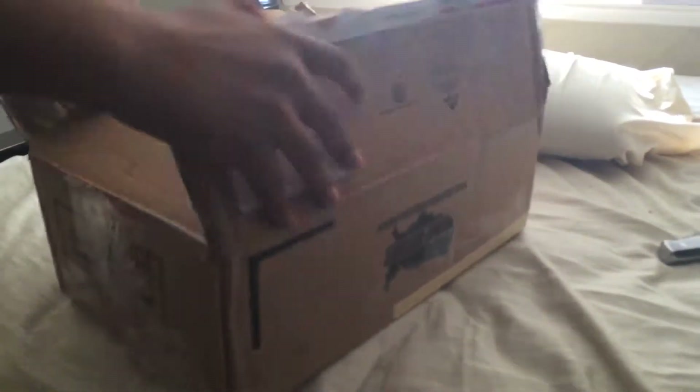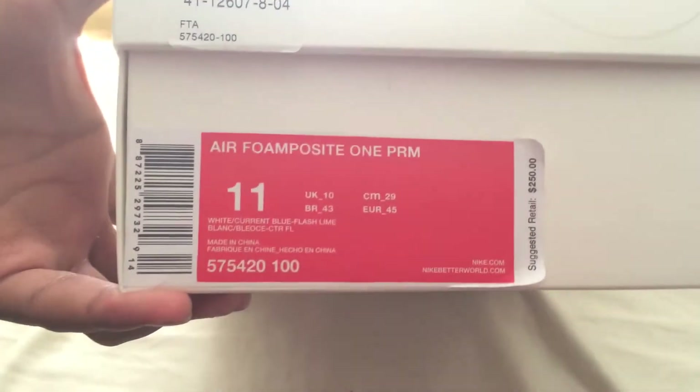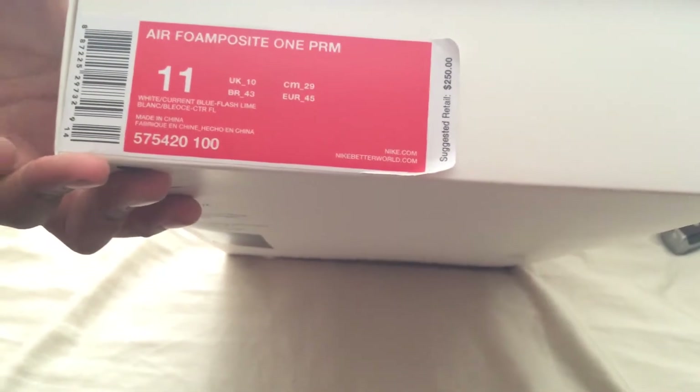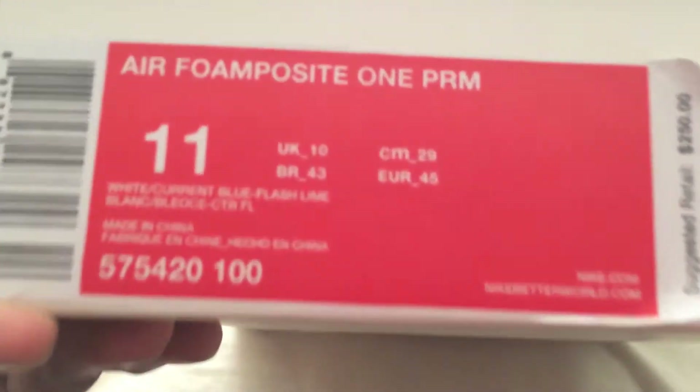Alright, let's go. So as you can see, the box is in pretty good condition. It says it came from Foot Action — I thought it was Foot Locker at first. It says retail price $250 — Air Foamposite One PMR, white, current blue, flash lime. I'll probably look this up later.